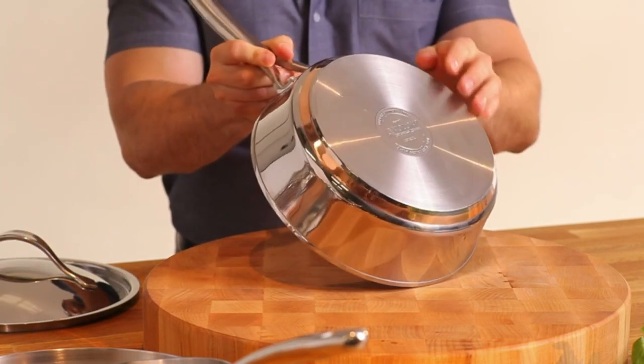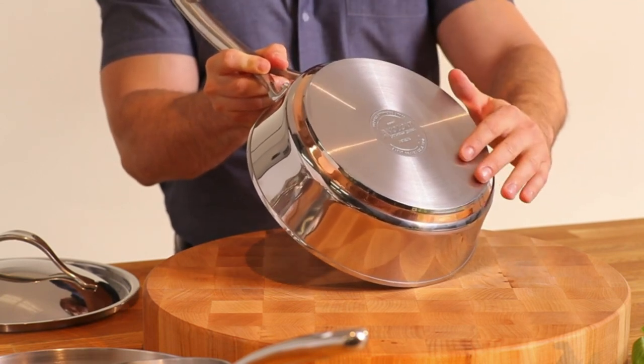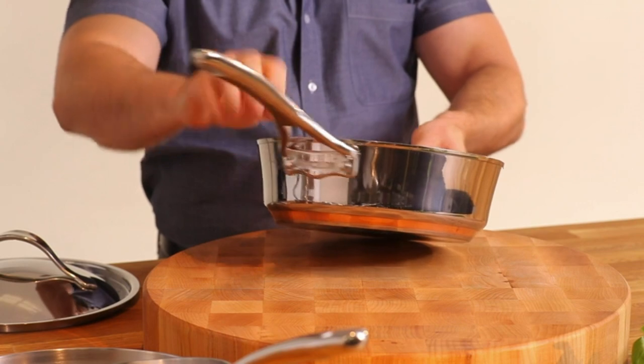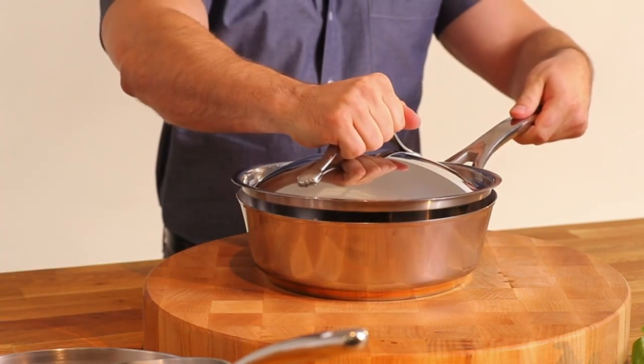Built to perform: the cookware set's polished stainless steel construction is crafted with copper for optimum heat control and cooking performance. Induction ready, dishwasher safe, European style for a luxurious look, induction compatible, and dishwasher safe for the ultimate convenience.